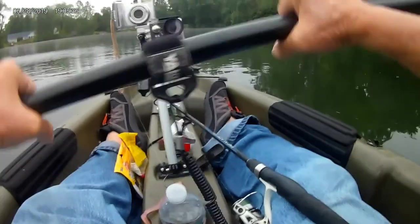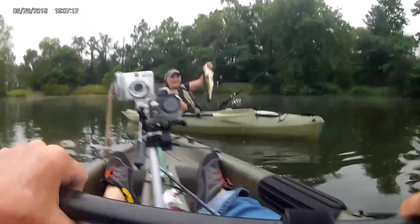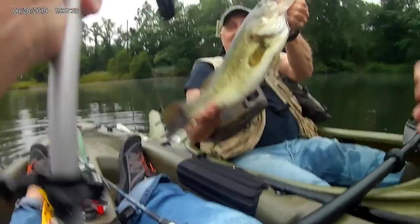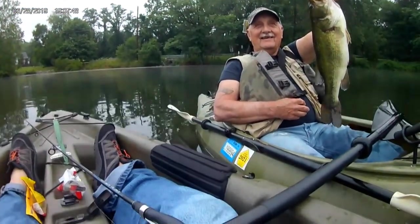It looks like my buddy Alva has another big fish, and we'll go take a look at it. I'm coming. Look at that fish — look at that fish! Another big old fish. Grab my paddle. That is a big fish. We will get some photos of the big fish. Try to get him pretty even. Looking pretty good. Hold them straight up and down. Another big one.